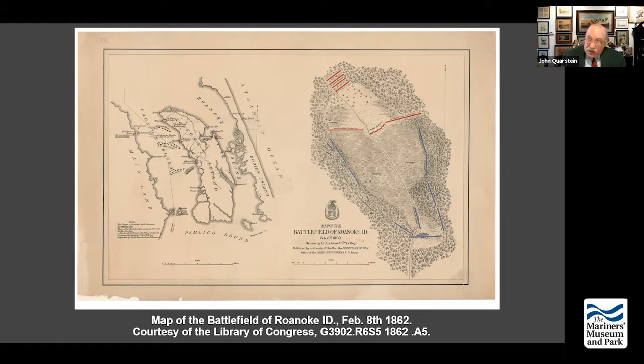North Carolina, in essence, is left virtually defenseless. The Davis administration decides to send down an officer from North Carolina: Richard Caswell Gatlin. Richard Caswell was a hero of the Revolutionary War in North Carolina and a wartime governor of North Carolina. Gatlin is a descendant of him. He was assigned on July 8, 1861 as the Department of North Carolina commander — an 1832 USMA graduate who fought in the Mexican War.